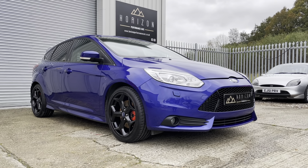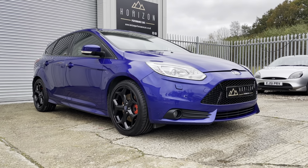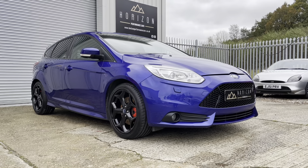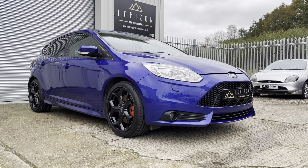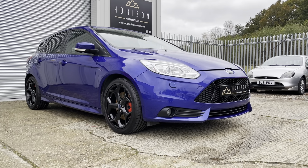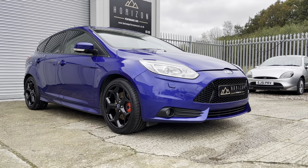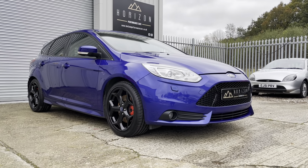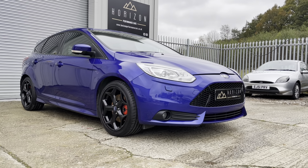Hello, welcome to Horizon Performance Cars and this introductory video to our stunning Ford Focus ST3. The car is a 2013 on a 13 plate, has covered only 60,000 miles, is HPI clear, has full service history which is mostly Ford, a long MOT, two keys, the original book pack, and will come with a three-month warranty. It's an absolutely stunning example.